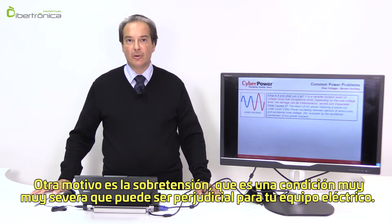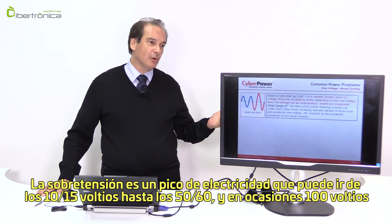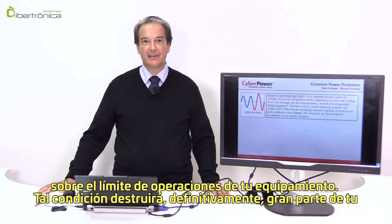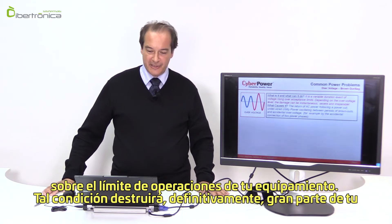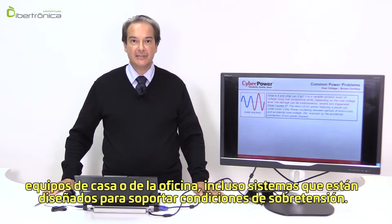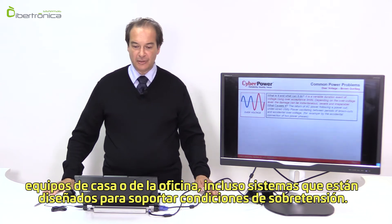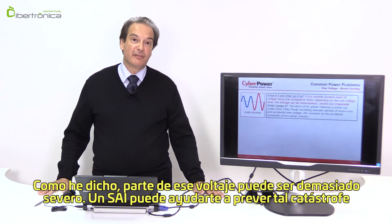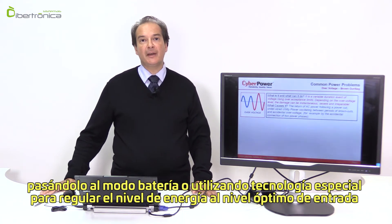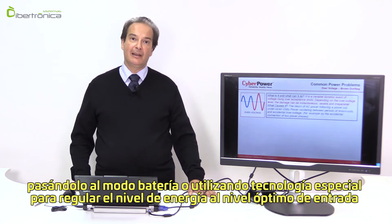Over voltage is a voltage spike which can range from 10 to 15 volts — and sometimes up to 50, 60, or even 100 volts — over the operating limit of your equipment. Such a condition will definitely destroy a large part of your household or office equipment, even those systems designed to withstand over voltage. A UPS can help prevent such a catastrophe by switching to battery mode or by using special technology to regulate power to the optimum input level for your equipment.